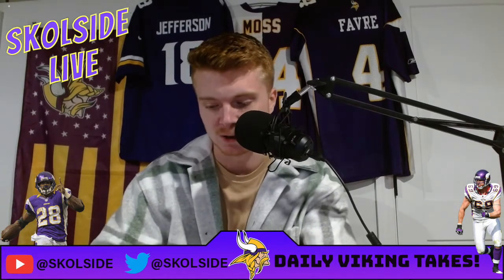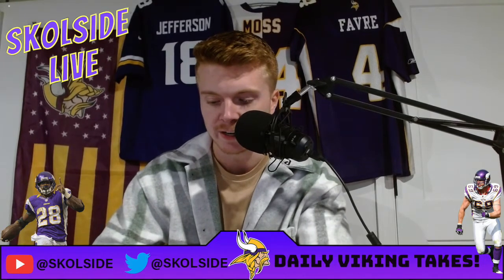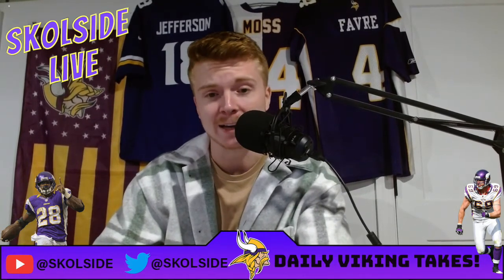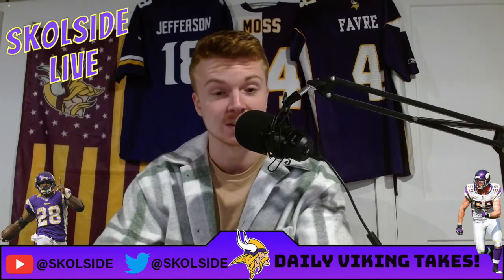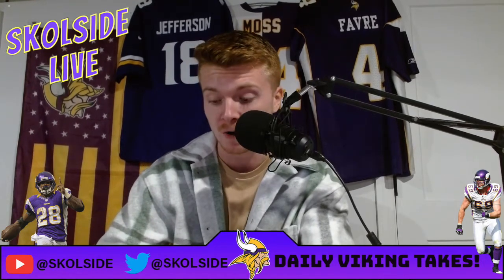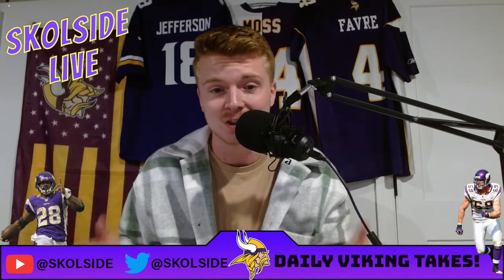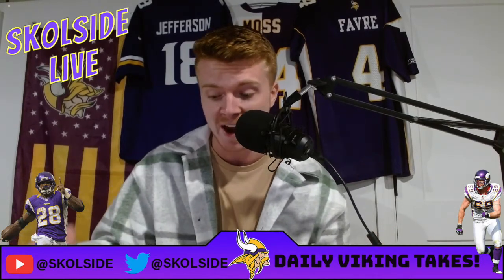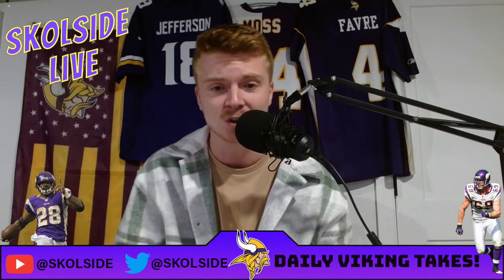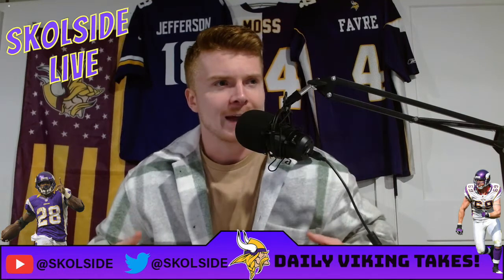Since Bradbury returned from COVID, he has been the second best graded PFF offensive interior lineman out of 70 — he has been number two overall — and Mason Cole has been 11th. This is in the entire league. There are 70 interior offensive linemen that were graded and Bradbury was second and Mason Cole was 11th.